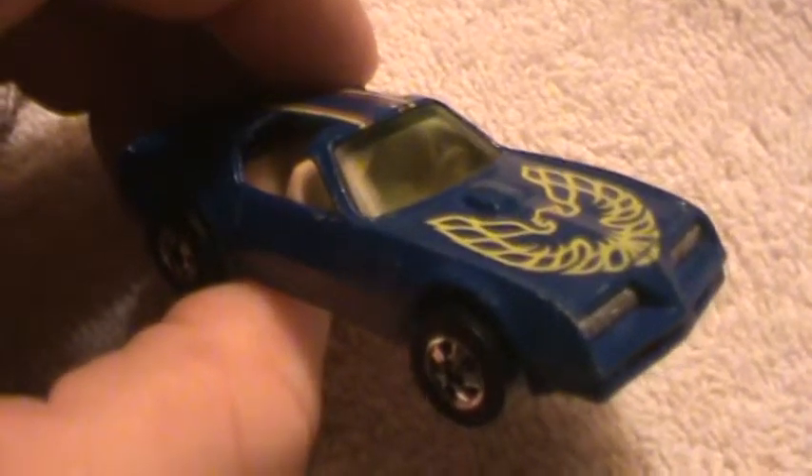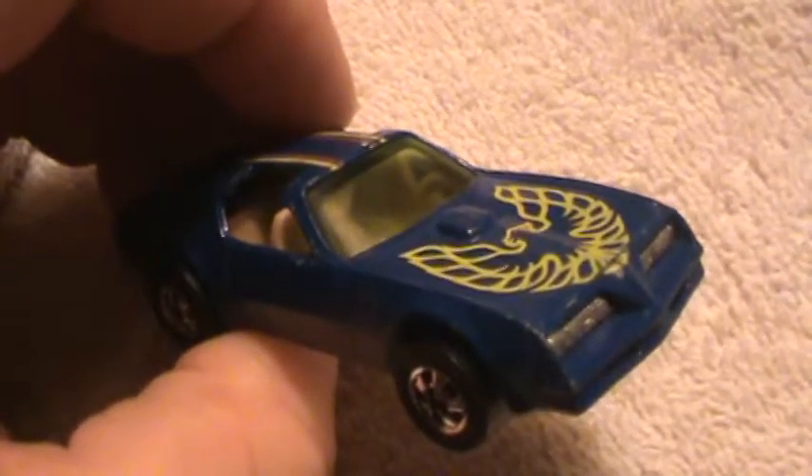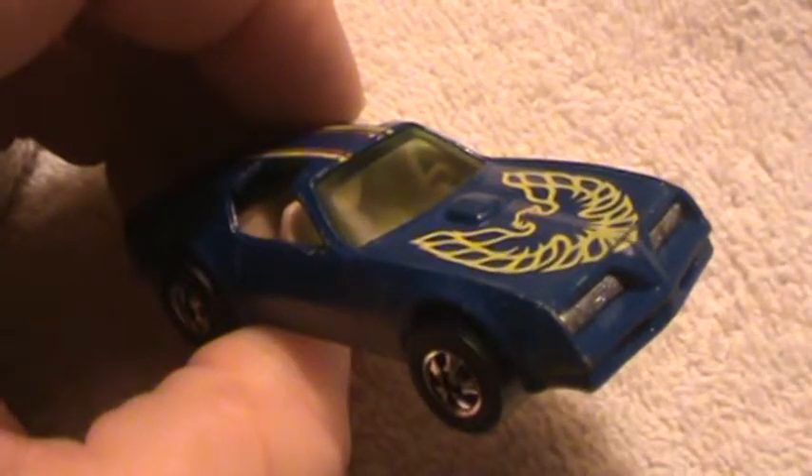I'm gonna get the Firebird in there just like that. Isn't she pretty? That's what I like most about the Firebirds. If I'm gonna draw something on a car, it's gonna be a Firebird.